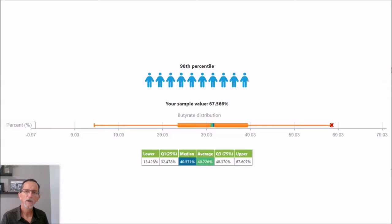Interestingly, about six weeks ago when I got my last test results, I was in the 100th percentile at 65% butyrate producers. Well, she just kind of flew past me and we're both sitting together at the 98th percentile. So it's good to see some other folks uploading to Biome site with even more butyrate than that — but that's a crazy amount of butyrate.